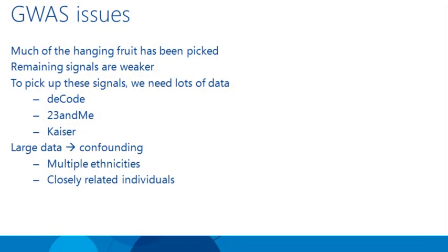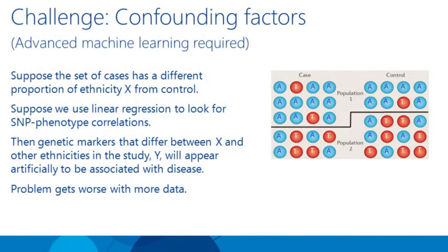Back to GWAS in general — much of the low-hanging fruit has been picked, the really strong signals. The remaining signals are weaker, and to pick them up you need more data. But when you do this analysis with a large amount of data, you can get into trouble — what's called confounding — where your statistical algorithm says you found something very interesting but it turns out to be completely spurious. This can happen because you have multiple ethnicities or closely related individuals in your data.